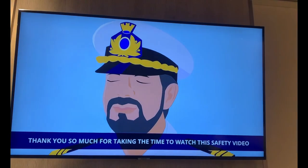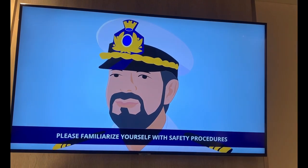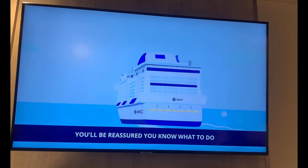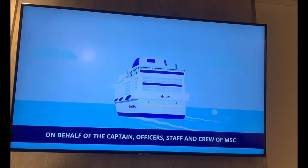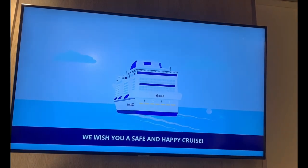Thank you so much for taking the time to watch this safety video. Please familiarize yourself with safety procedures on the back of your cabin door and memorize the emergency drill procedure. You'll be reassured knowing what to do in case of an emergency. On behalf of the captain, officers, staff, and crew of NSC, we wish you a safe and happy cruise.